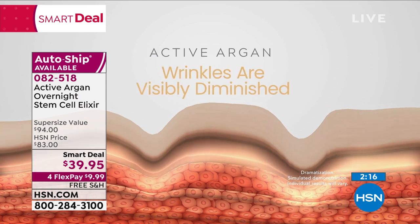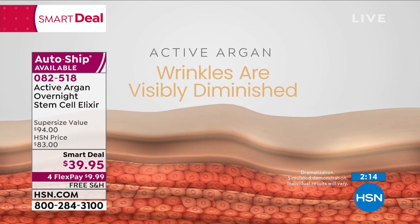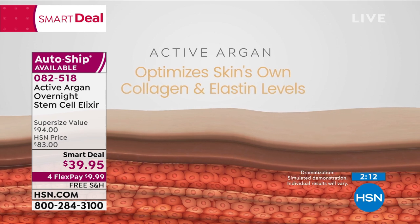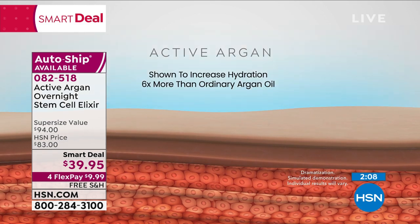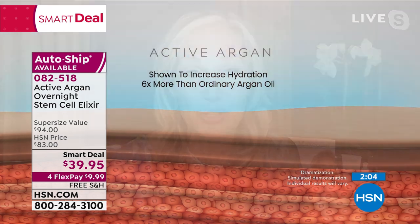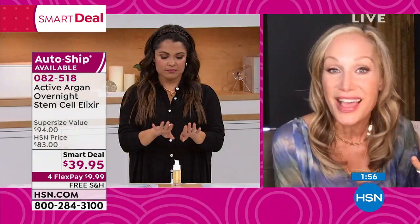Morgan, tell me about this. So it's really simple — we took organic argan oil, our regular organic argan oil, and we activated it, which means we added two molecules but no chemicals, and what that did was increase that hydration and those omega fatty acids that we need in our skin but can't produce ourselves.